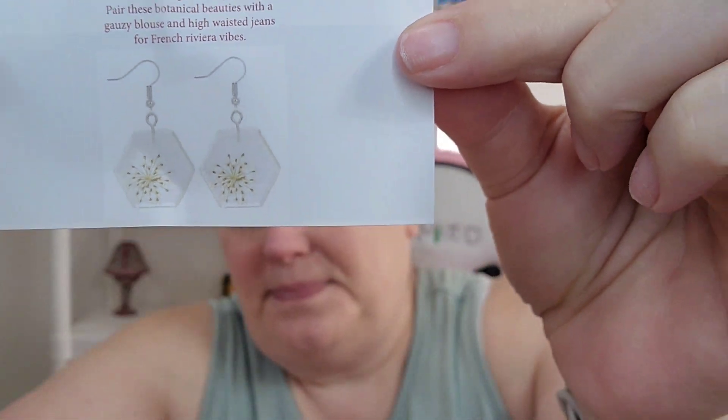I got these in December, but I think they're for January. I'm so confused. I don't know. Oh, those are cute. So these are called Pretty in Providence. Those are interesting. EarFleek is $14 — it just went up. It's $14 for three months.